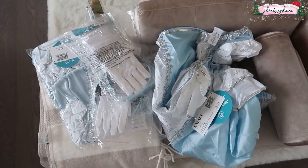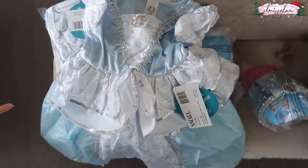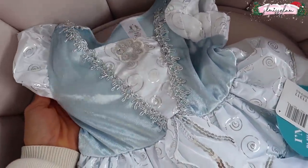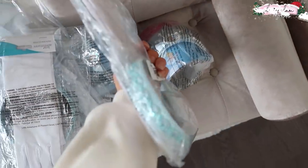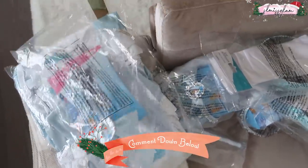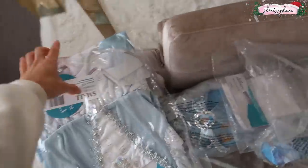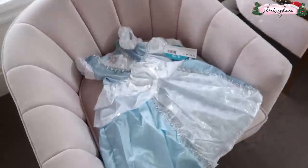The girls' Halloween costumes arrived — I didn't want to keep it a secret because I'm too excited. They're going to be Cinderella! Their little outfits came in from Amazon and the quality is actually really good. We got tiaras, gloves, a headband, and little wands — so princessy! It reminds me of my childhood. Let me know what your kiddos are being for Halloween this year!